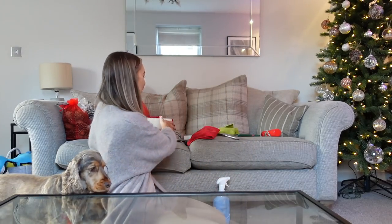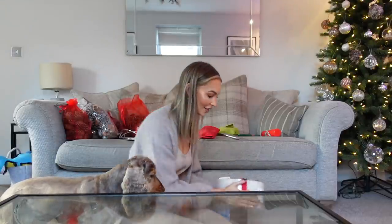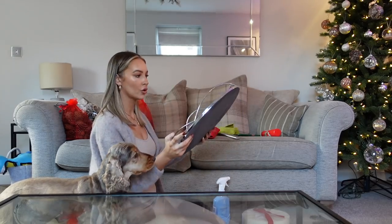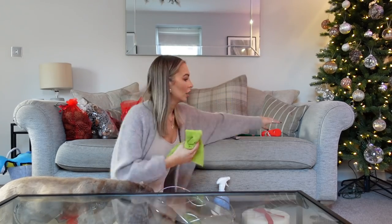Please ignore the chaos behind me - favourite part coming up: the White Company winter candle. So excited for this part. This is what I put it on - it's the Dorma tray from Dunelm. I need to give it a quick polish, it's a bit dusty.